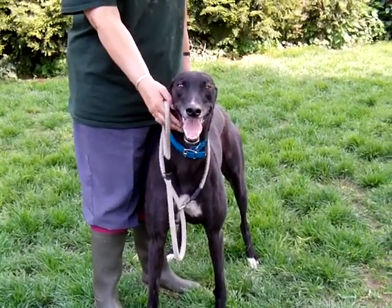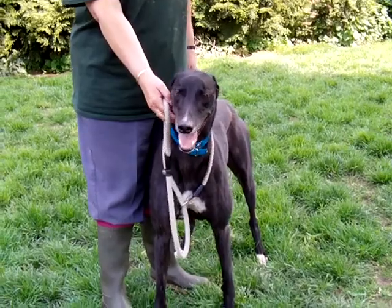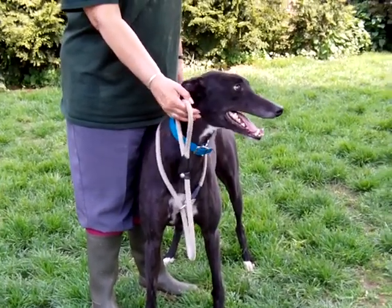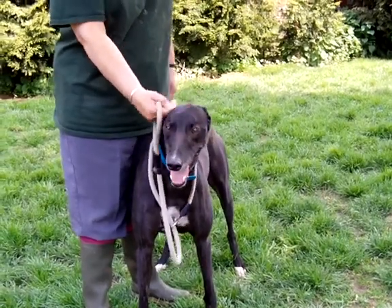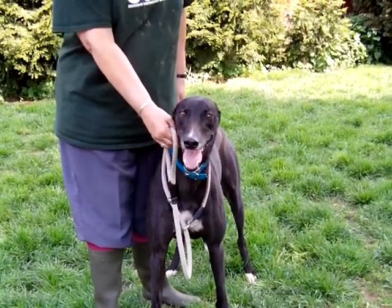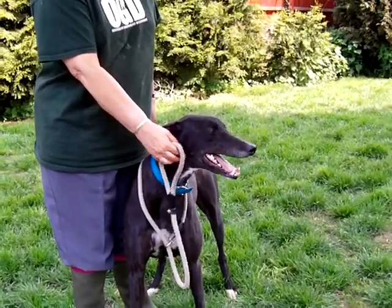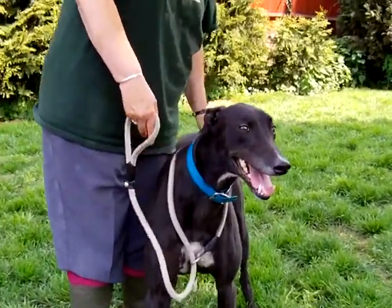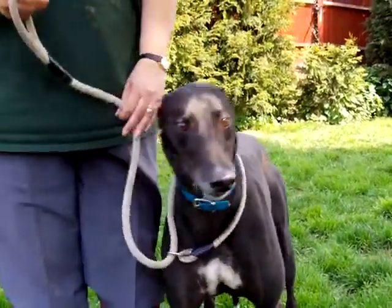If you feel you would like to give Phantom a chance of his forever sofa, then contact Elaine at Greyhound Homer RGT at Bishop Stortford and come and say hello to Phantom. And better still, take him home. Look at that — lovely boy.